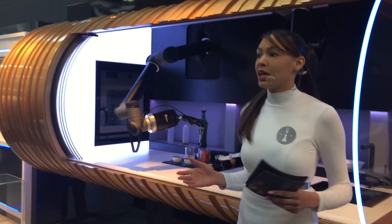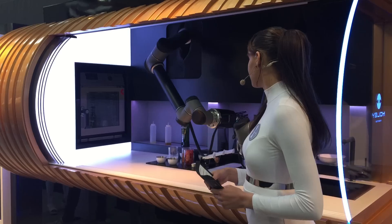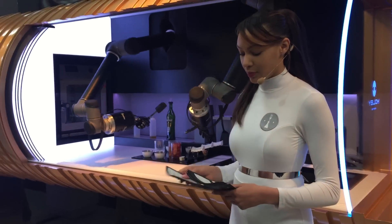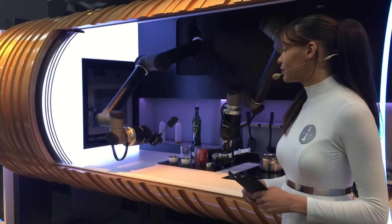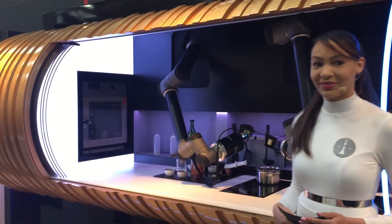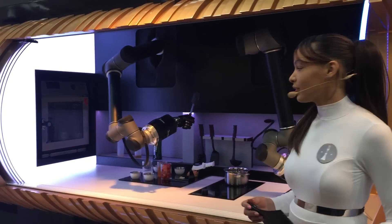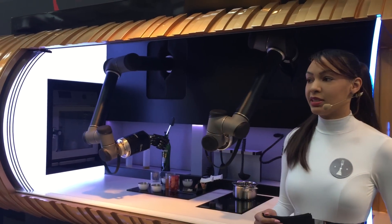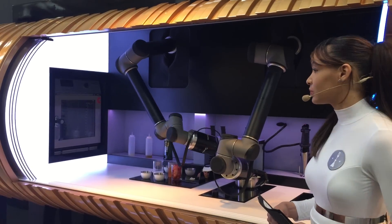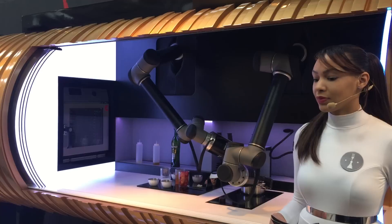The robot will now independently turn on the hob and will then add butter to the pan. Now the robot will stir the melted butter with its spatula. There you go. Now the robot precisely copies every single hand movement that Tim made.